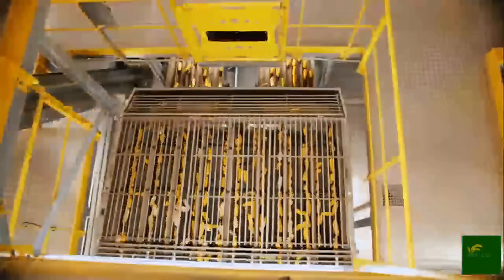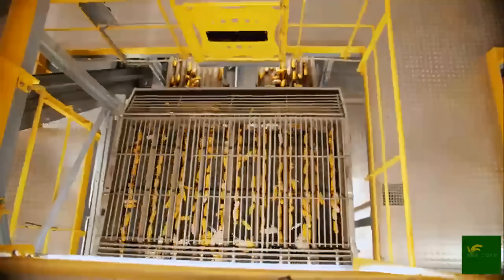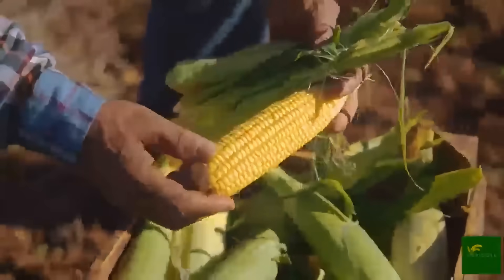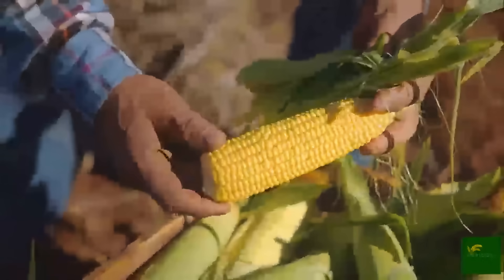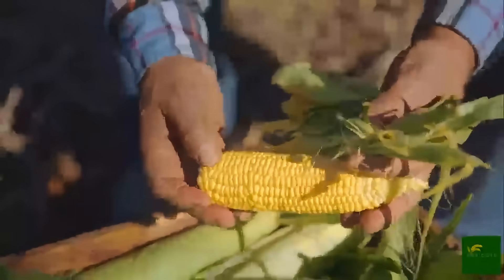Once harvested, the corn is loaded onto trucks and transported to nearby processing facilities. Here, the real transformation begins. At the plant, the corn is unloaded and immediately sent to a receiving area, where it is sorted by size and quality.